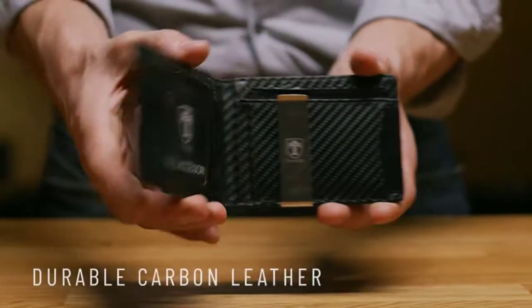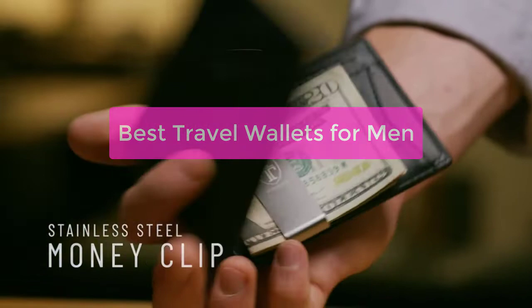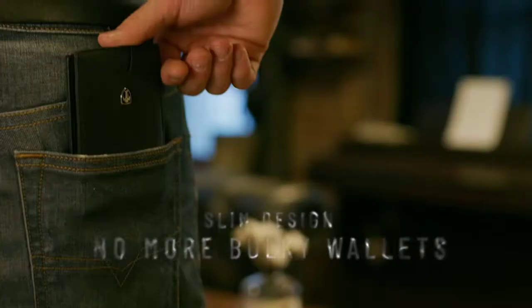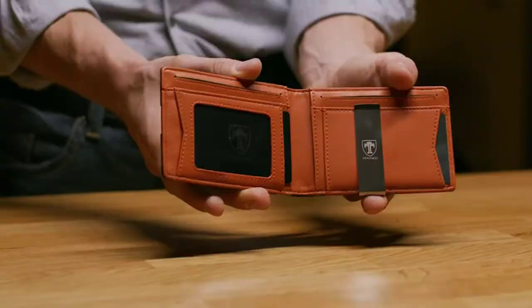Looking for the best travel wallets for men? You're in the right place. In this video, we'll discuss the different types of travel wallets and their respective benefits. We'll also recommend some of the best travel wallets for men based on our own personal experience. So whether you're planning a trip soon or just want to be prepared, let's get started with the list.